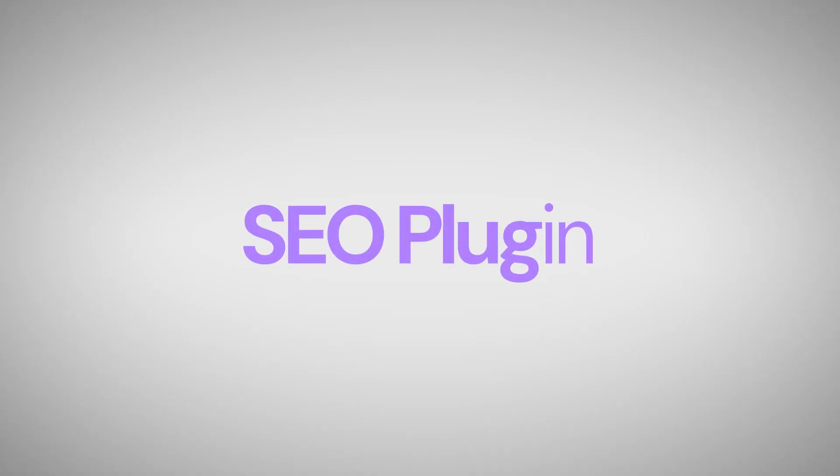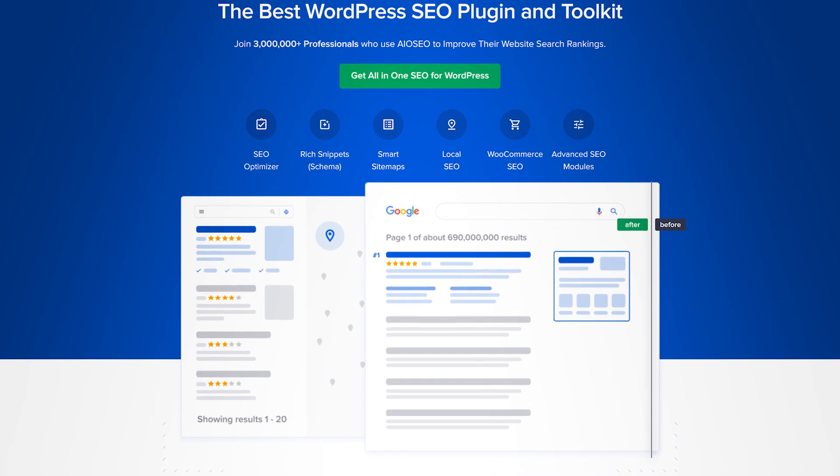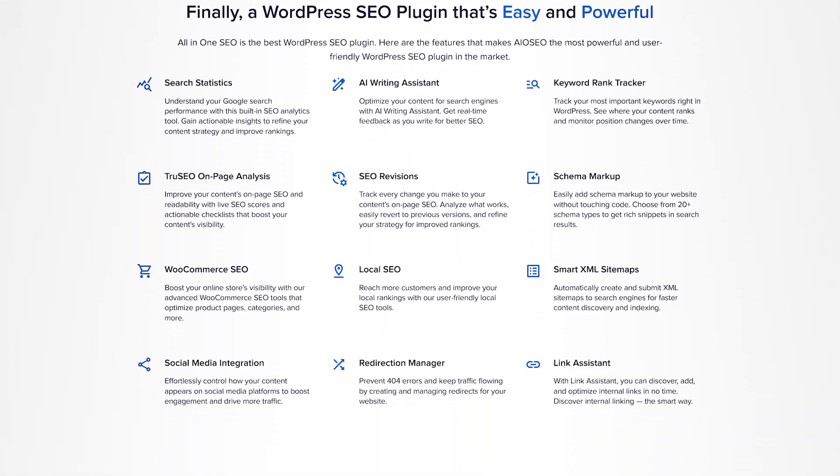Now that you understand what plugins are, let's start with the essential plugins you should have on your WordPress website. The first category is SEO, or search engine optimization — the things you do on your website to increase the probability that you rank higher in search engines. The best plugin for SEO, in my opinion, is All In One SEO, also called AIO SEO for short.